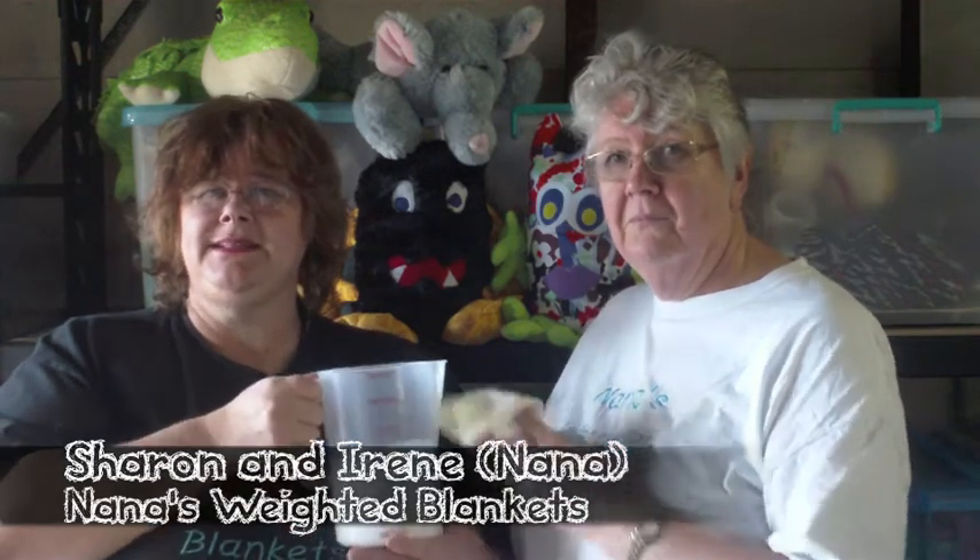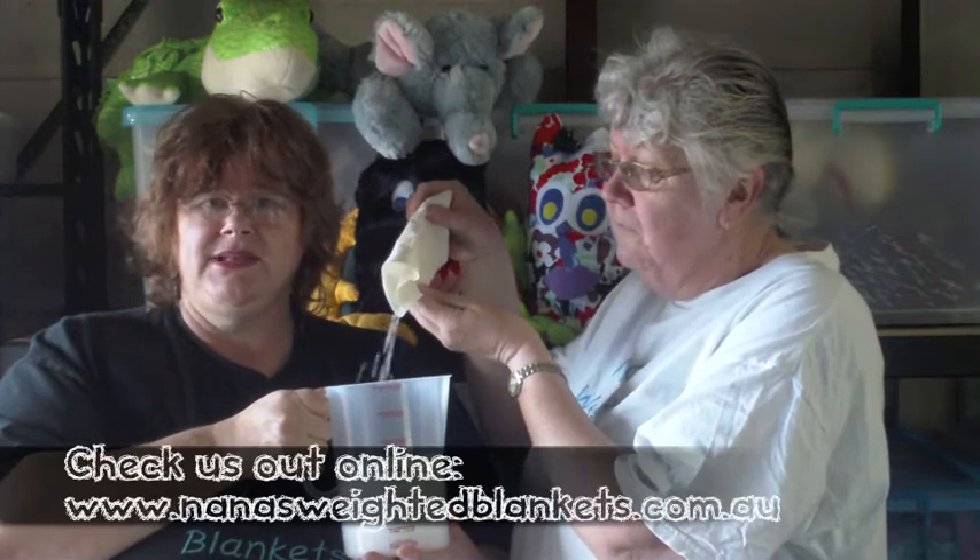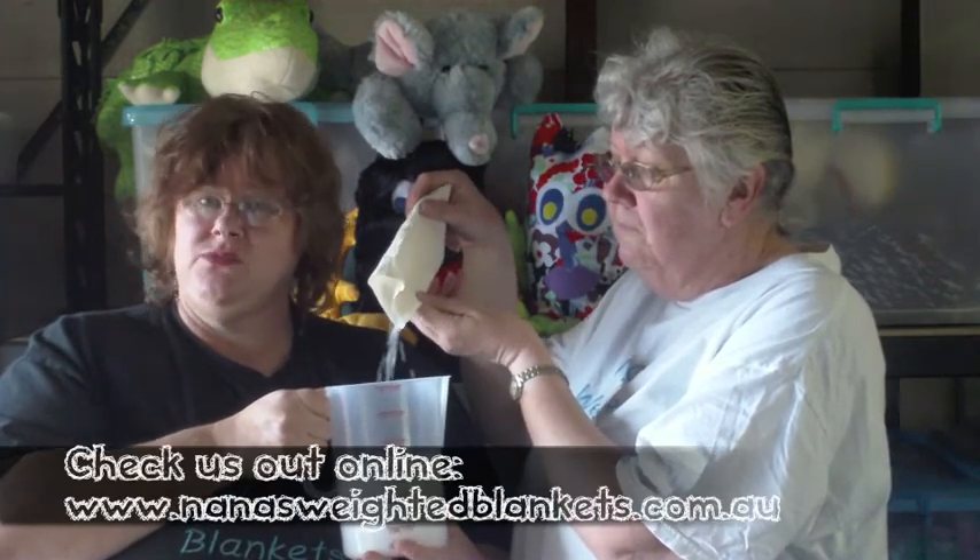Inside our blankets we have poly pellets. They're little plastic pellets, the same as in Beanie Babies. They're non-toxic, hypoallergenic, and fully machine washable.